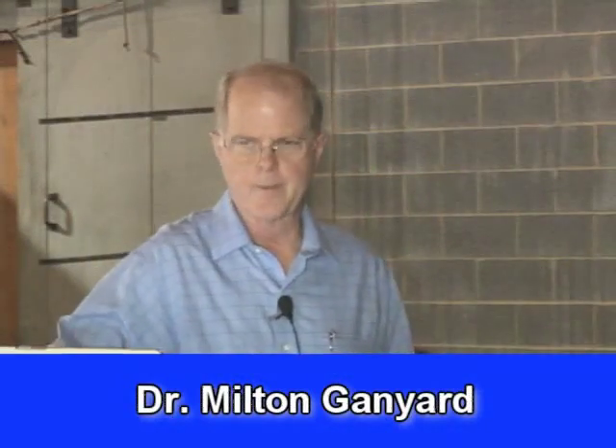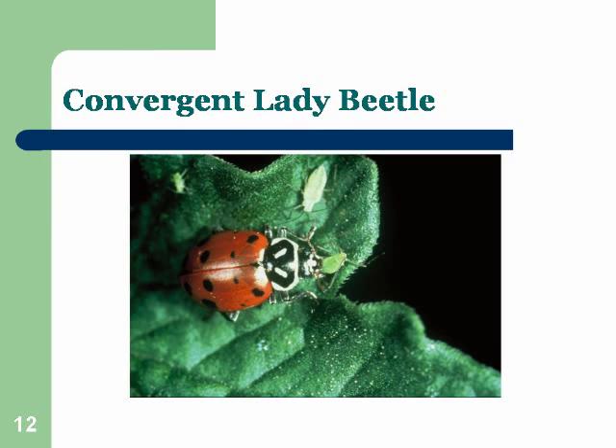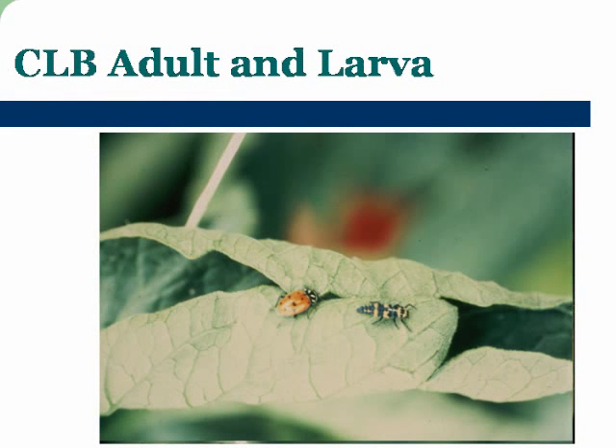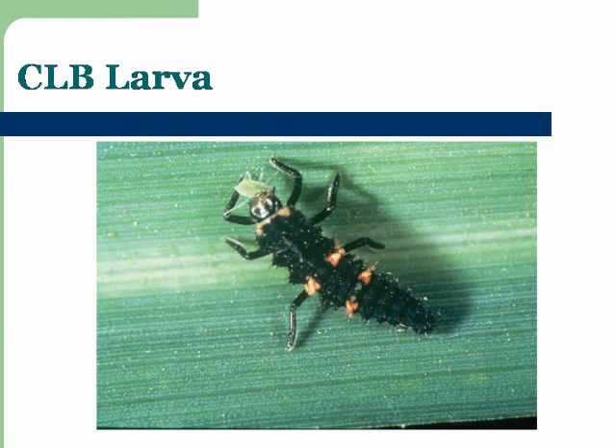I want to show you some pictures of beneficial insects so that you'll recognize them. The convergent lady beetle is so named because the white lines on the thorax converge as they go from the anterior part to the posterior part. The convergent lady beetle larvae feeds on aphids. Most of the time if you've got aphids, you'll see lady beetles and larvae because they find them quickly and move in on a colony of aphids and begin to work on them.